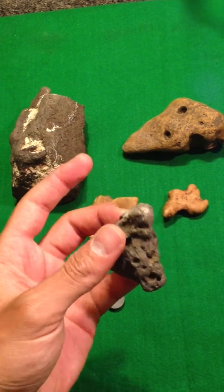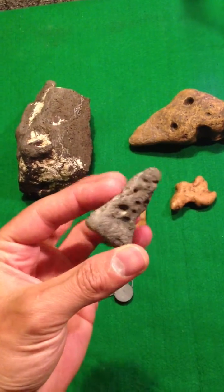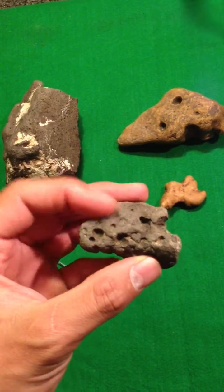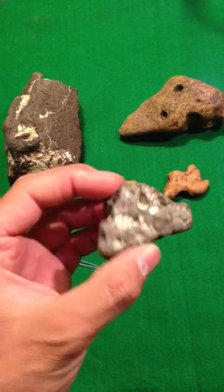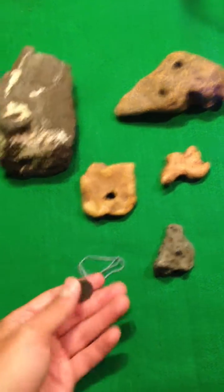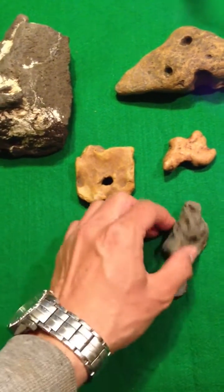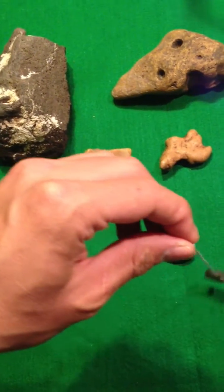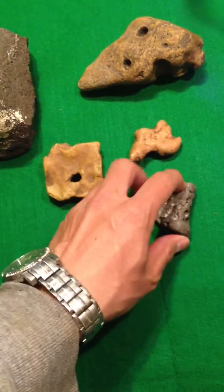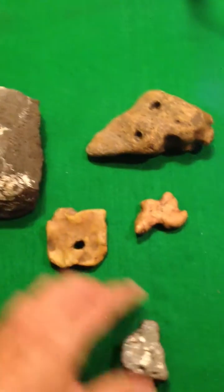They kind of look like some meteorites that I've seen. I put them through some of the tests, and they passed some of the tests, but they're not passing some of the tests. I don't know if it's simply lava stone or just kind of uniquely worn rocks. Some of them are magnetic, but they're not supposed to be porous. I don't know if it is a meteorite.